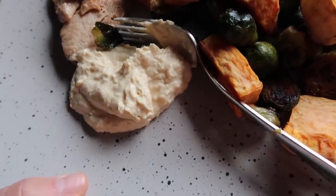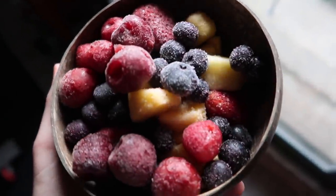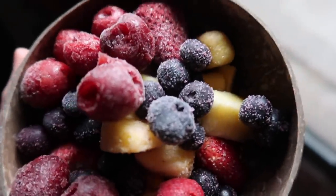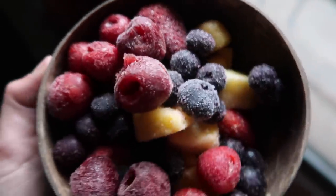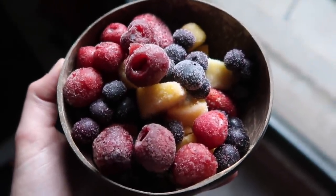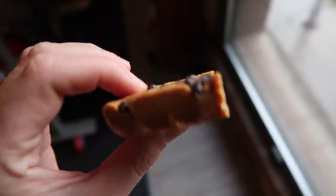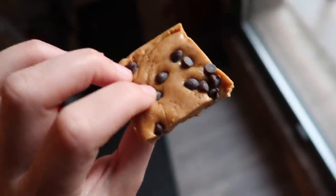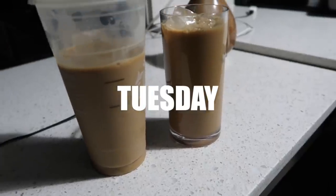There's also some hummus to dip on the side. Dessert tonight is a bowl of frozen fruit — there's a bunch of random stuff in here: strawberries, cherries, blueberries, peaches, mango, pineapple. I am having another one of my perfect bar copycat thingies that I made, and this is going to conclude the day. Good night.